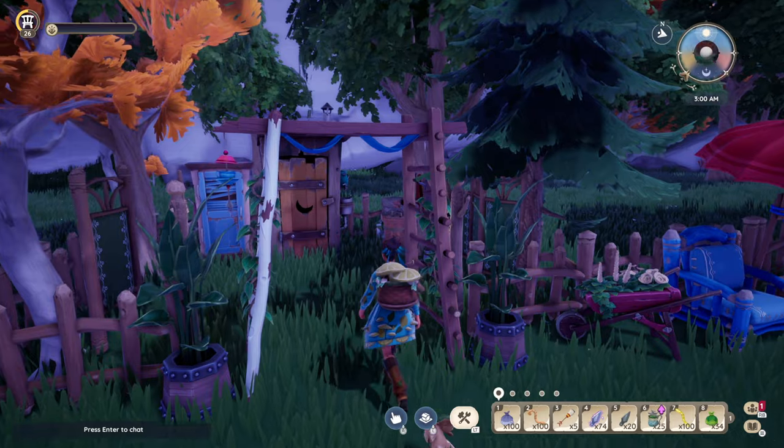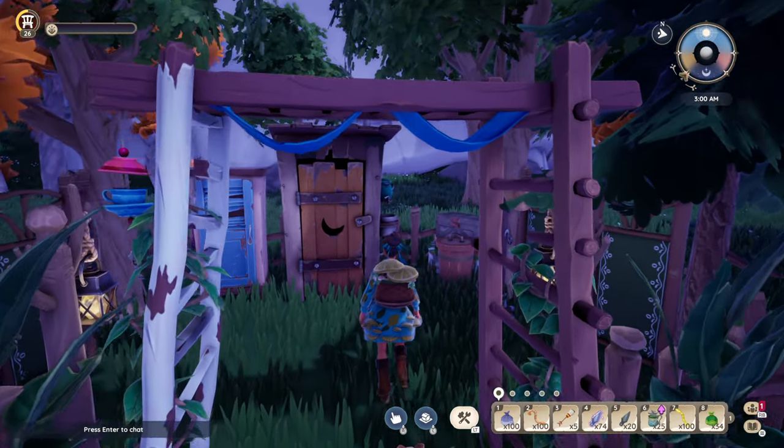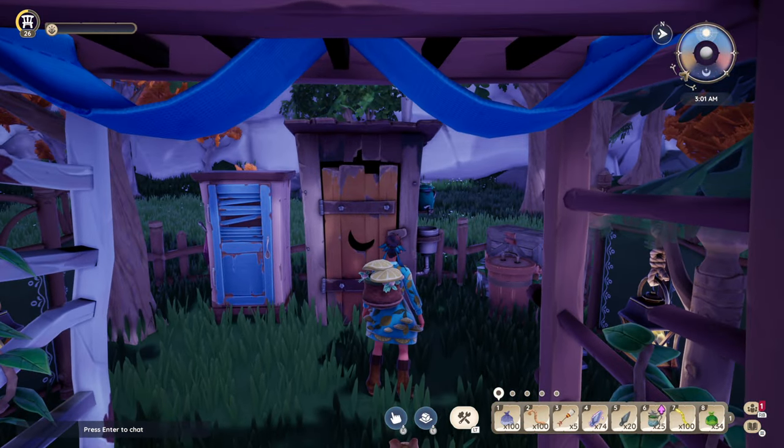I also made this little outhouse area, considering privacy since I don't have any indoor bathrooms.